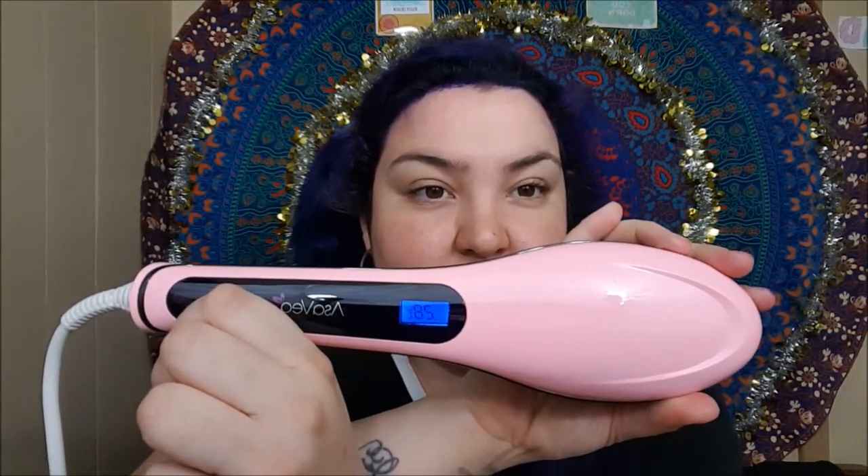The power options are right here on the side. We're going to go ahead and press that. As you can see, it pops on and the starting temperature is 180. You can see it increases pretty quickly for a hair styling tool. I've seen some that go quickly, but that's pretty fast.